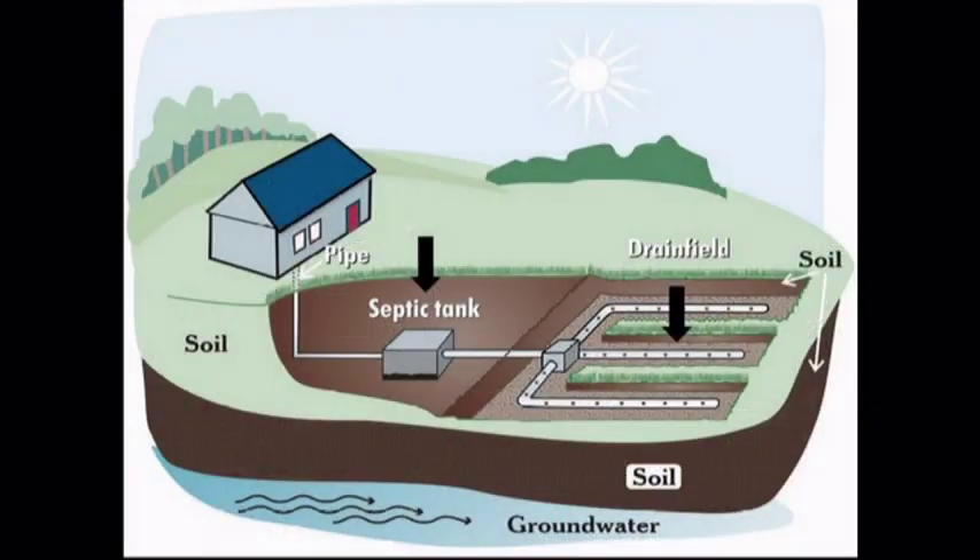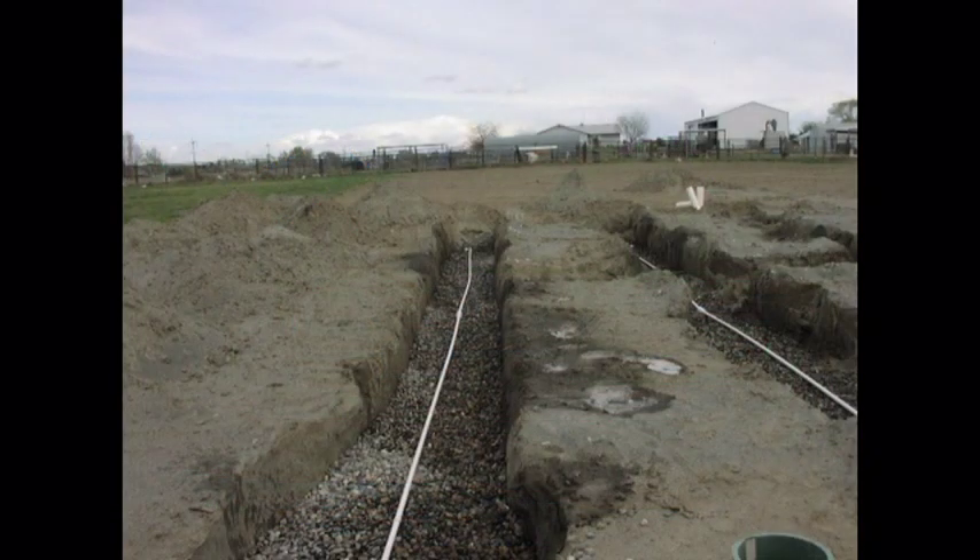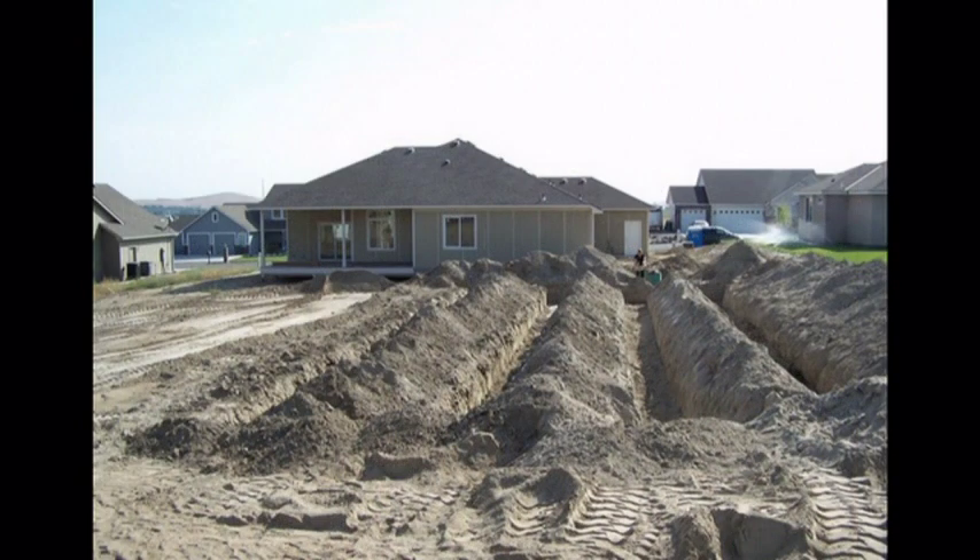Wastewater from the home flows into the septic tank and solids collect at the bottom. Liquids flow out the other end of the septic tank and travel to the drain field. The drain field is a large underground network of drain pipe and rock. Liquid wastewater slowly trickles out through the holes in the drain pipe, into the drain rock, and eventually into the underlying soil. Microbes in the drain field break down the organic matter and the treatment of the waste is completed.